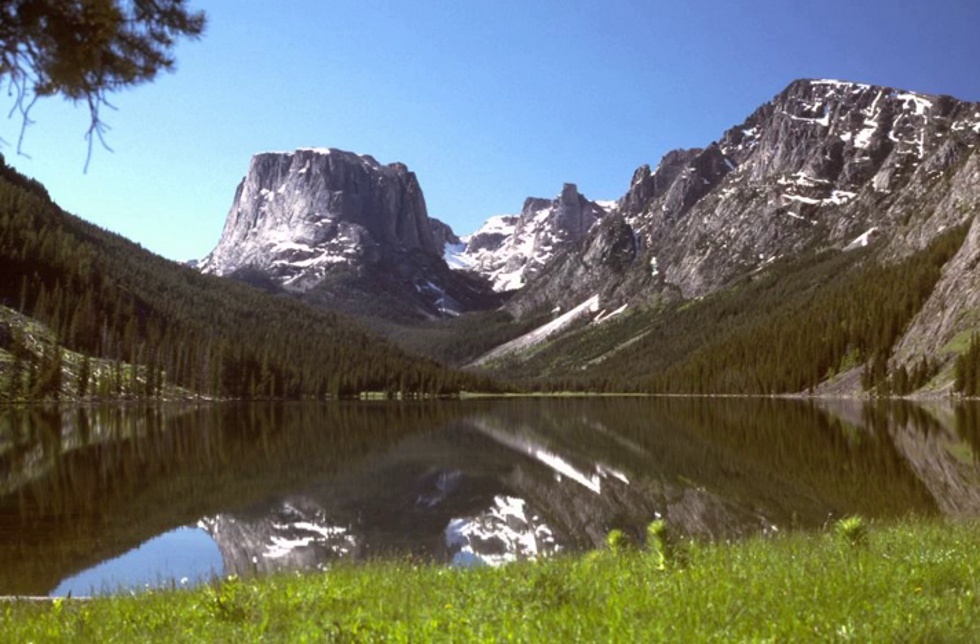Bridger Teton National Forest is an administrative combination of Bridger and Teton National Forests, amalgamated in 1973. The Bridger National Forest itself absorbed Wyoming National Forest in 1923. The Wyoming National Forest had been created as the Yellowstone Forest Reserve in 1904, then renamed in 1908. The Teton Forest Reserve was created at the same time, destined to become Teton National Forest.